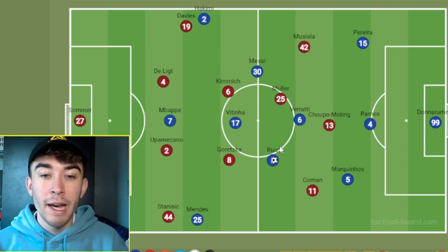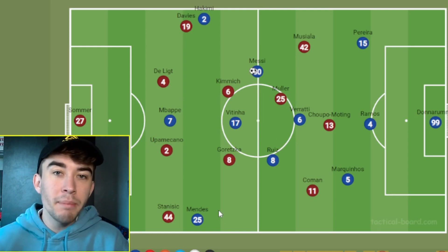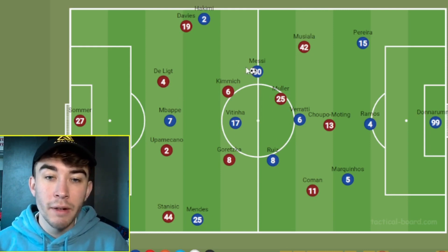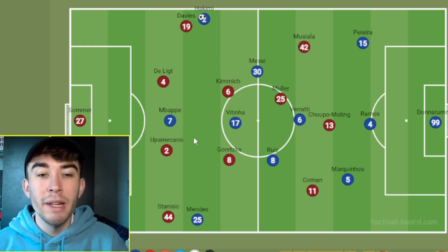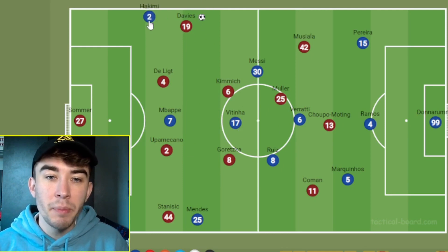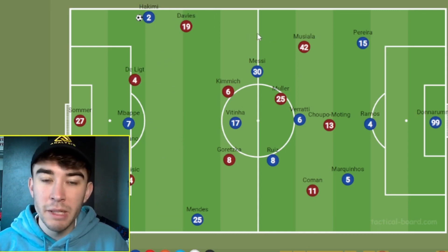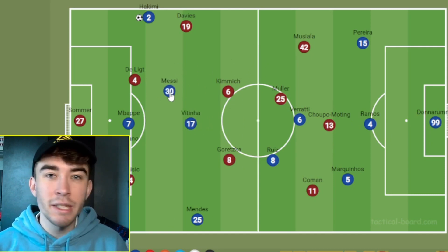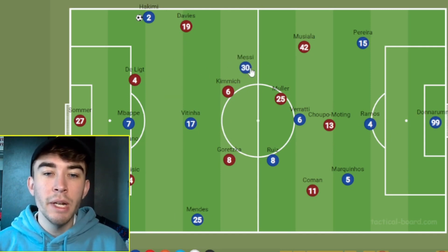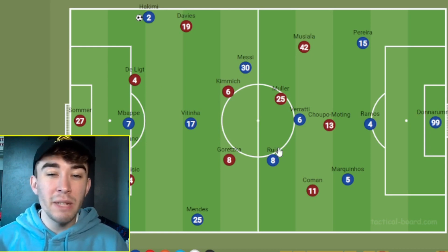PSG had much more joy than in the first leg and were able to get the ball into Messi. The problem was then the lack of forward players. Hakimi and Mendes did a really good job of getting high and wide. Their battles up against Davies and Stanisic were really good to watch. However, there just wasn't enough attacking threat in the middle. If Hakimi would beat Davies, he's looking up and Mbappe is the only player in there, being marked by two centre-backs plus a full-back. We didn't see enough attacking intent from Vitinha and even Messi to really get into these dangerous areas.